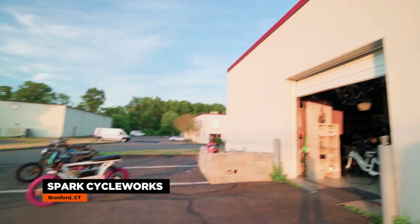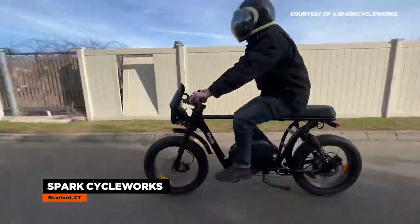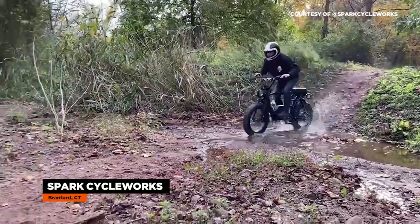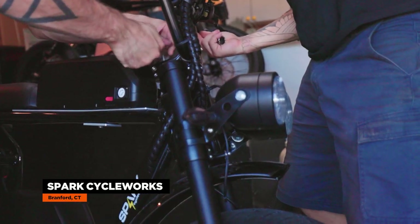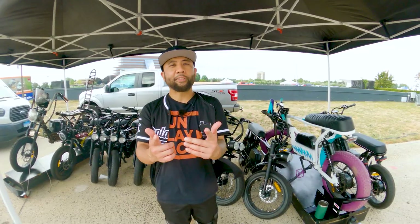In this video, we'll be visiting Sparks Cycleworks, a small company based in Connecticut that have quickly gained the respect of the e-bike community with The Bandit, the first street-legal electric moped in the United States. We'll talk about their rapid growth, what almost killed the company, and get a first look at their latest creation called Project Javelin. Want to know how The Bandit was made? Stick around to find out.